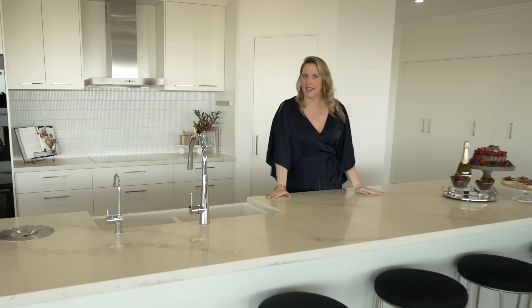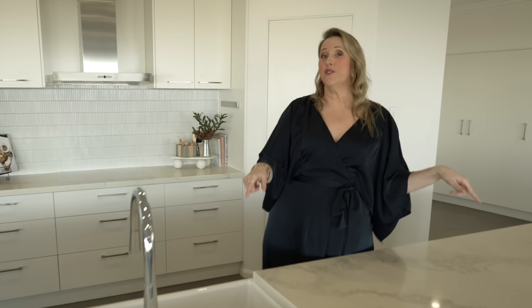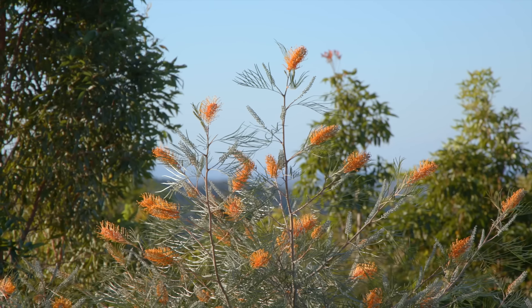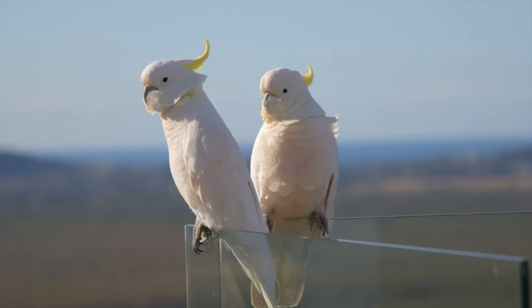If you've ever dreamed of a large functional kitchen, this kitchen is designed for you. While you create and bake, you can look out and see 280-degree panoramic views.